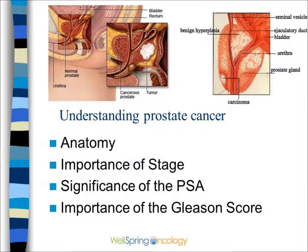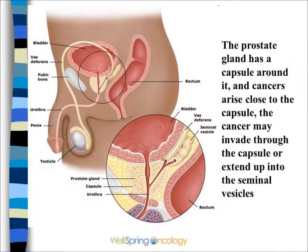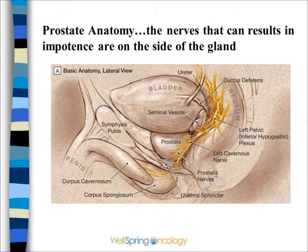Because of its critical location, close to the bladder and the rectum, treatment of prostate cancer can be quite difficult. There is a wrapper or capsule that can often be invaded by the cancer, as well as other structures such as the seminal vesicles. The nerves that affect impotence and incontinence are on the back lateral side of the prostate.